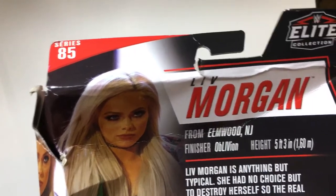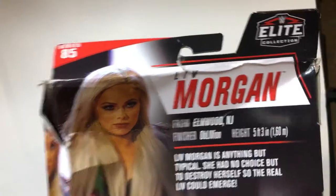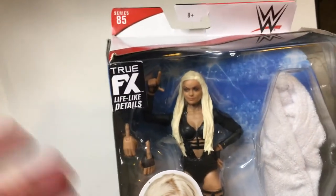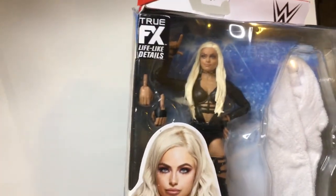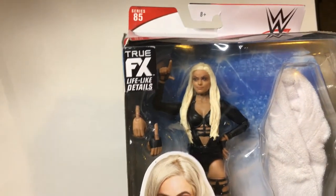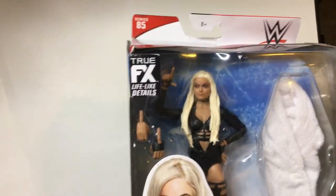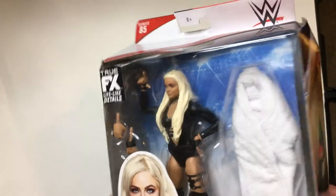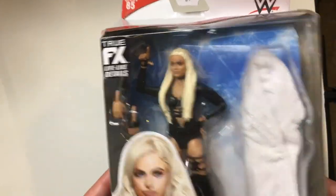Live Morgan is anything but typical — she had no choice but to destroy herself so the real Liv could emerge. That's kind of the basis for this gimmick. They changed her outfit; she used to look kind of like a Harley Quinn knockoff with the Riot Squad, which was okay, but the only real problem was Alexa Bliss had the same look at the same time. So changing it was a good idea. This new outfit is cool, and I like the star thing.